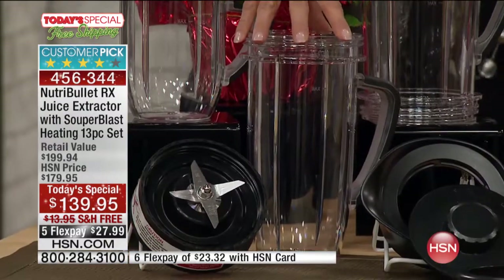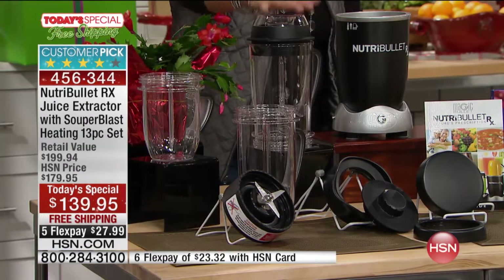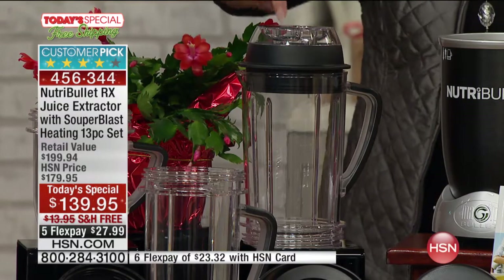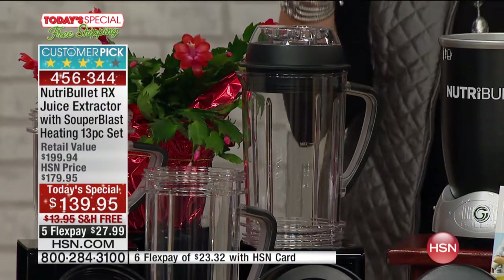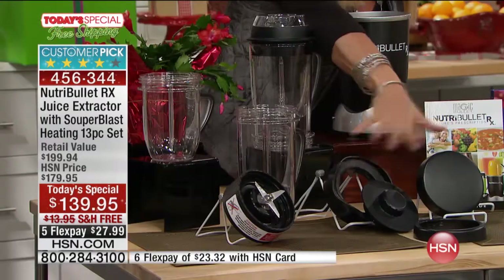Everybody loves the oversized cup. Even if you fill the whole thing up and only use half, put the rest in your fridge and drink it later. This is one of my favorite containers — it's the Super Blast Pitcher, and you get the lids to go with it. This is going to make the creamiest, healthiest, most delicious soups, and we're going to do a healthy hot cocoa in this tonight. Down below, you get all your lids and all your accessories.